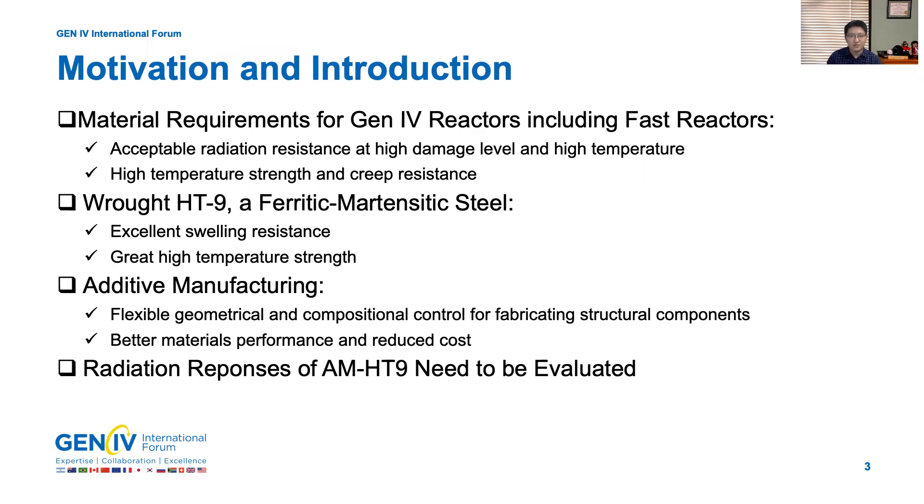We are also trying to leverage the additive manufacturing technique to fabricate HT9 alloys due to its flexible geometrical and compositional control for fabricating structural components. The hope is to get better materials performance under radiation and a reduced cost. This work is really about the evaluation of radiation responses of AM HT9 alloys.